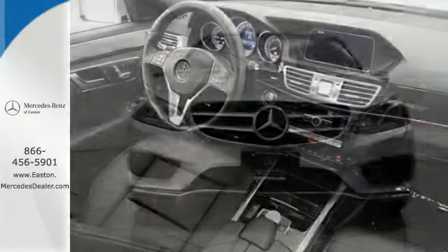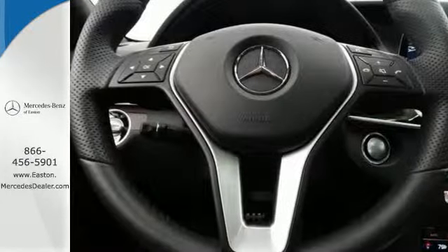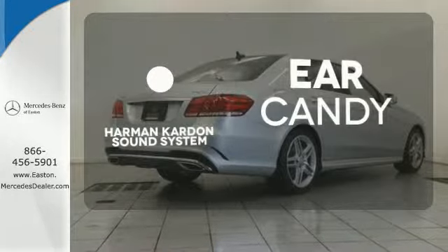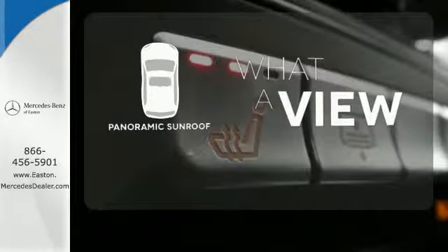Inside it includes climate control, driver memory settings, a garage door transmitter, multiple airbags, and an auto tilt-away steering wheel. The Harman Kardon sound system gives you a rich listening experience. The panoramic sunroof gives you even more fresh air for your drive.